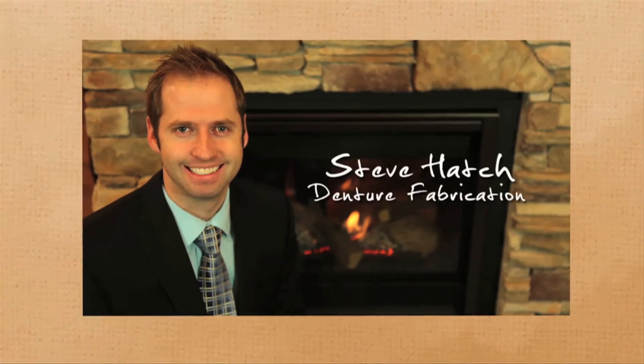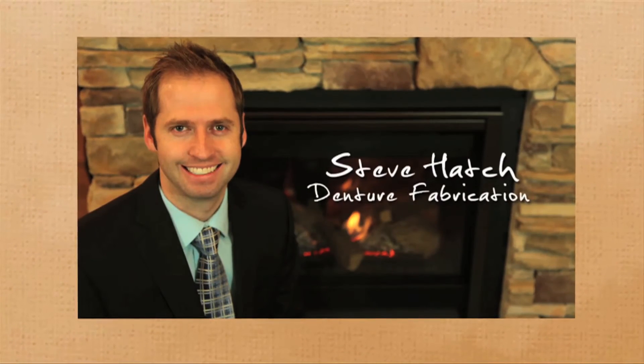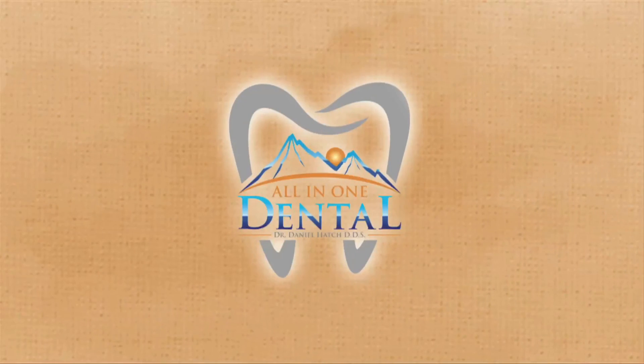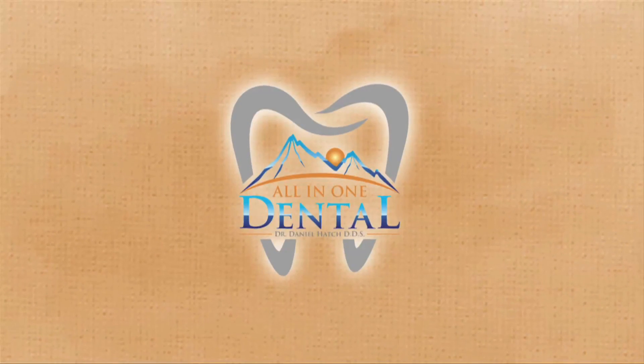Steve Hatch received his bachelor's degree from Utah Valley University. In addition, he has completed both chairside and laboratory training in denture fabrication. This skill set is very unique to the world of dentistry, but provides the benefit of having the same person overseeing all steps in the denture fabrication process, assuring you a fantastic finished product.